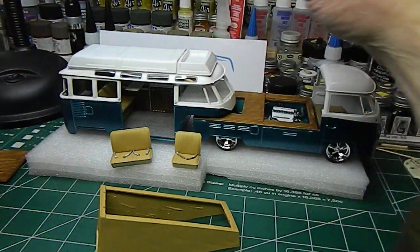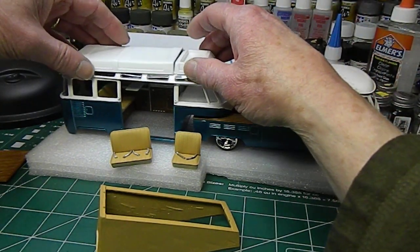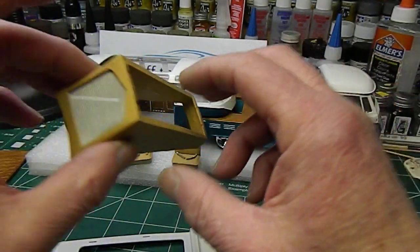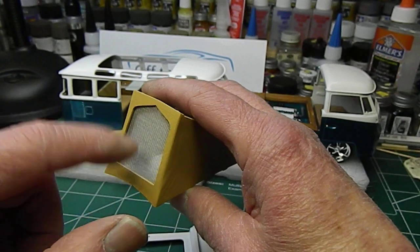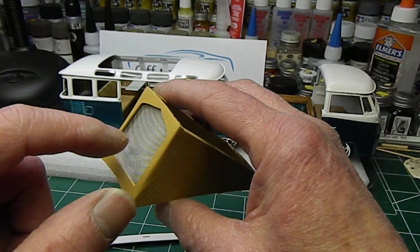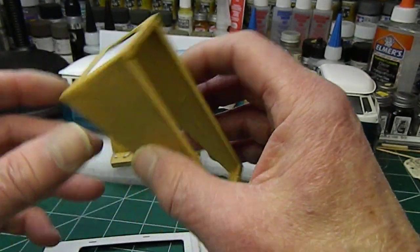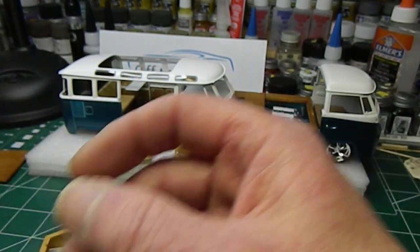We're just going to lay that on — not going to glue it, just for a visual of how this is going to look when we're done. When I narrowed it, this was all solid plastic just with kind of an indentation of what netting looked like. So when I narrowed it I opened this up more and used a wire mesh to kind of simulate a bug screen on it.